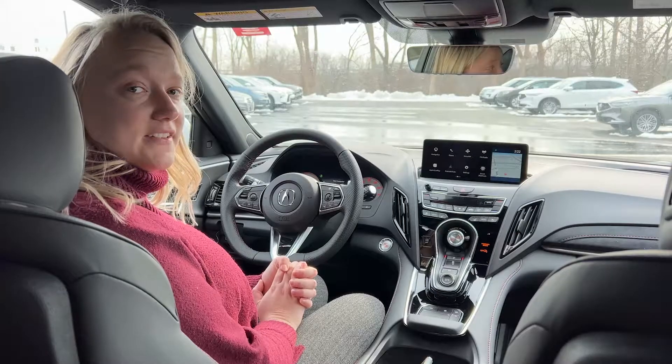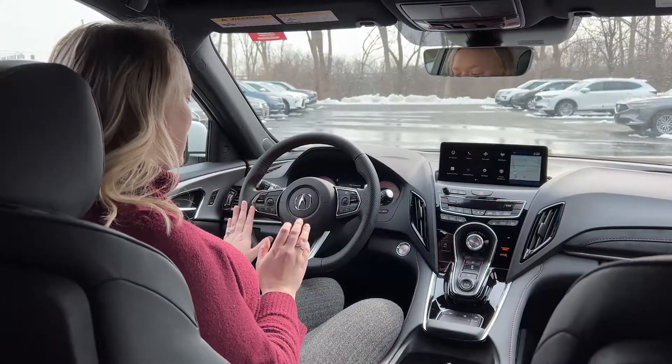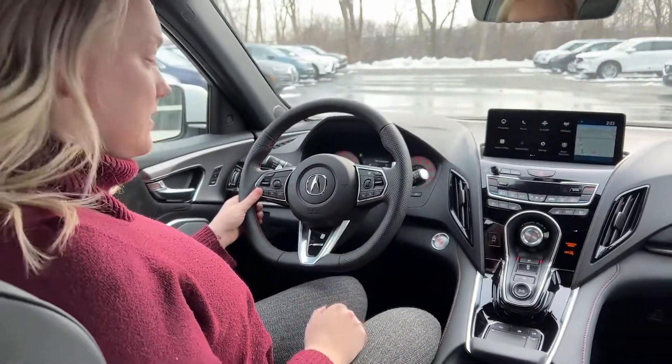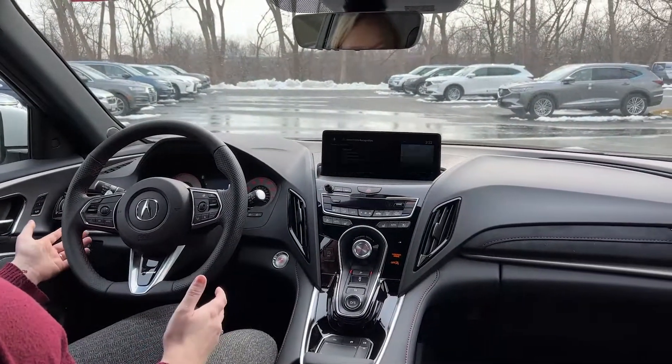The first one I'm going to show you is your Acura voice commands. From your steering wheel, on the left side, you're going to see this little button right here. To engage your Acura voice commands, you're going to give it a quick push and they'll pop up.